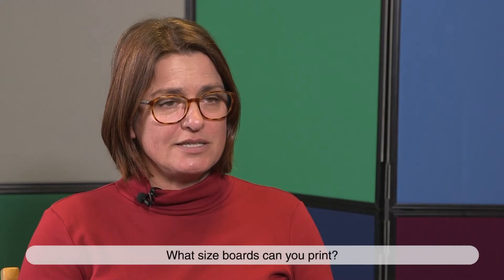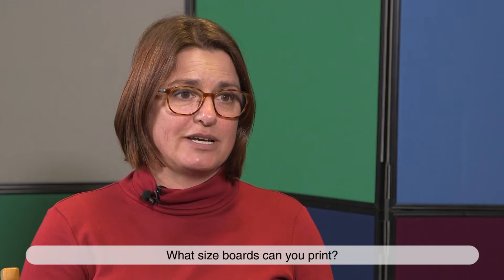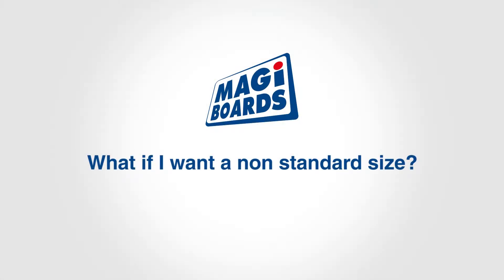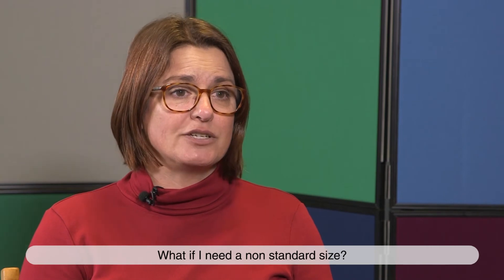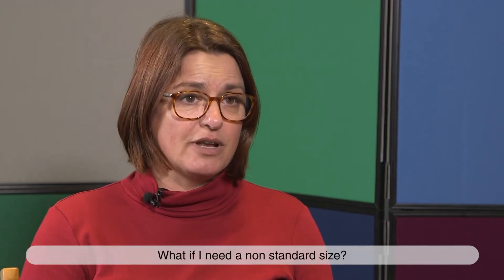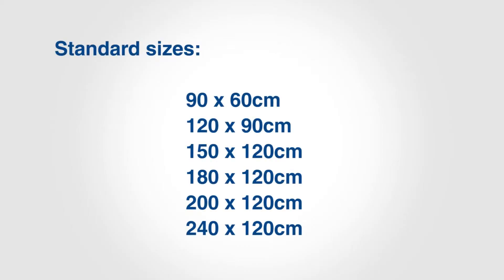We can print — the maximum size is 240cm by 120cm and from there we go down to A4 size. That's not a problem; we have a small cutting charge but we can basically, as we manufacture them in-house, do any size you like.